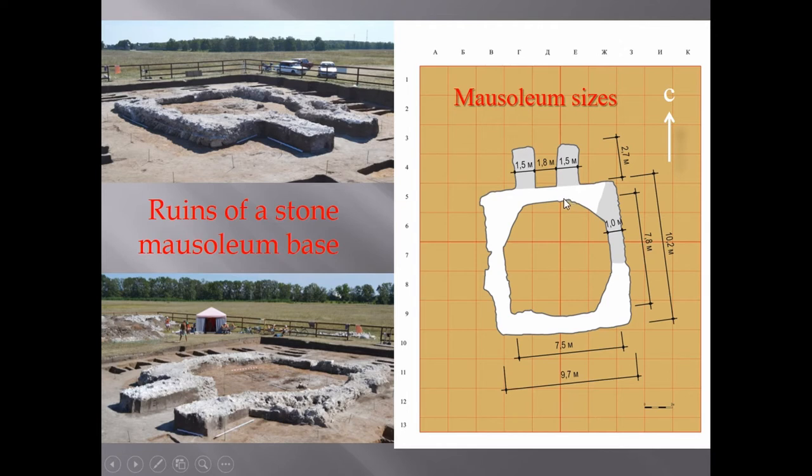Despite the strong destruction of the building, it was possible to fix its shape, size, and floor level. This was possible because the voids left by the destroyed foundation were filled with densely tamped lime and small pieces of stones.